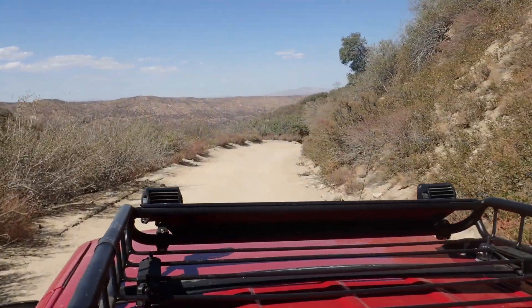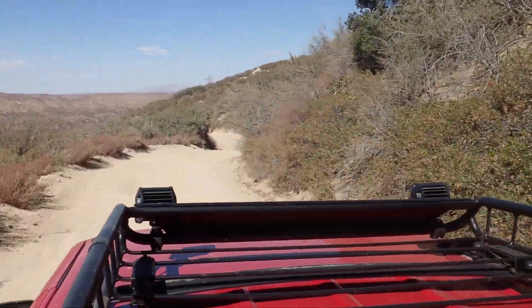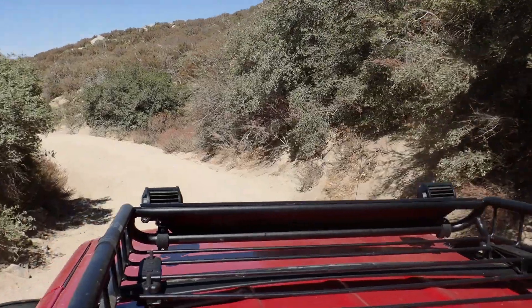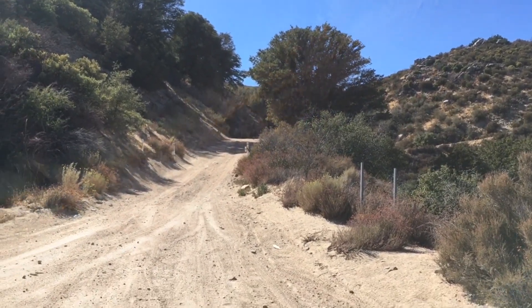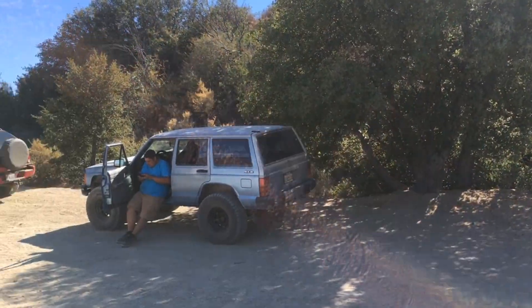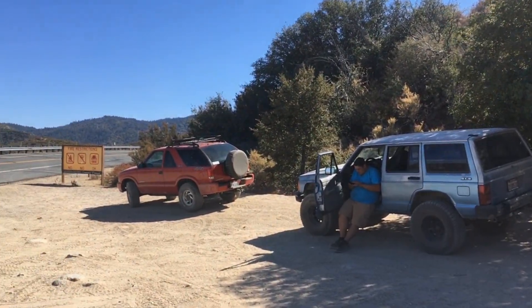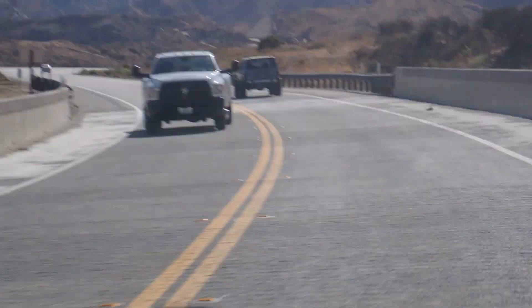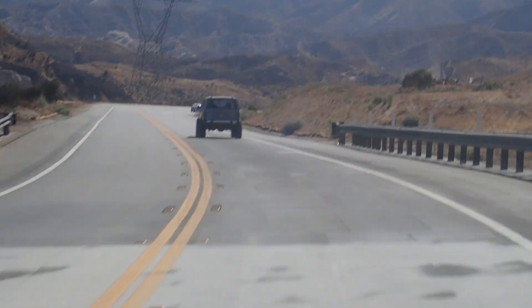The next couple of trails were way beyond the Jimmy's capability, and even Jeff's Jeep couldn't do a couple of them. I stuck to the fire road and he did a couple more trails. We made it to the bottom — overall this was a fantastic journey. I had a great time, I learned a lot about how to off-road, and I can't wait to do this again because I had a blast.